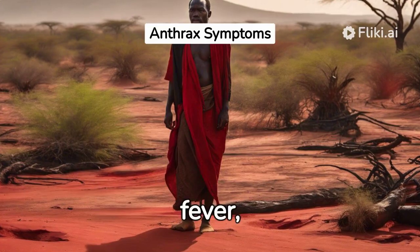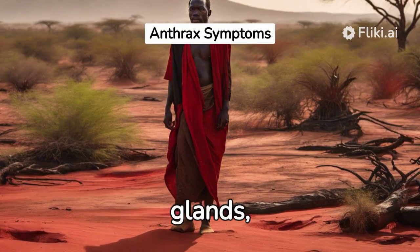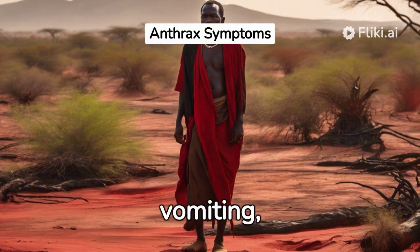Gastrointestinal anthrax may result in fever, swelling of the neck or neck glands, painful swallowing, bloody vomiting, and stomach pain.